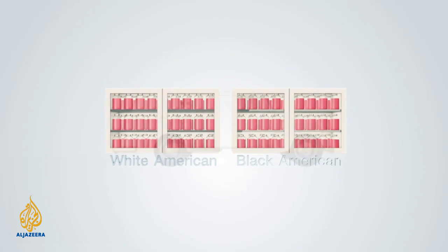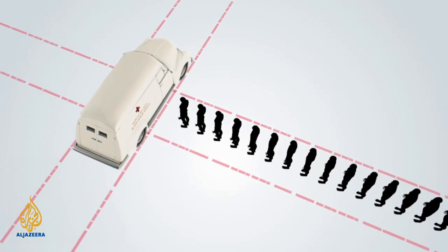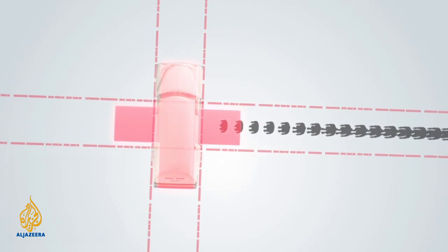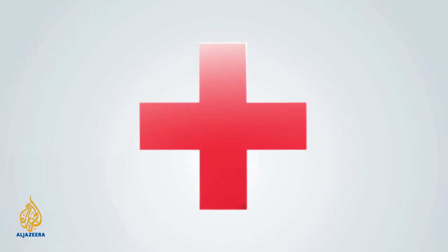He returned to his work as a surgeon and professor, but continued to develop new ways of collecting and storing blood, including setting up blood mobiles used by the Red Cross. Ironically, the Red Cross initially excluded African Americans from donating blood, a policy Dr. Drew openly criticized.